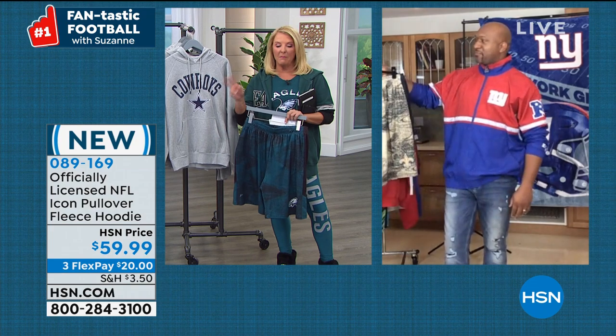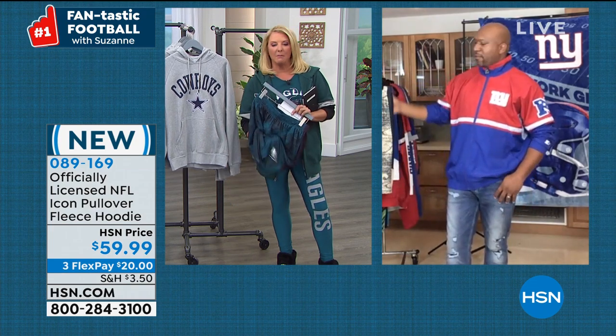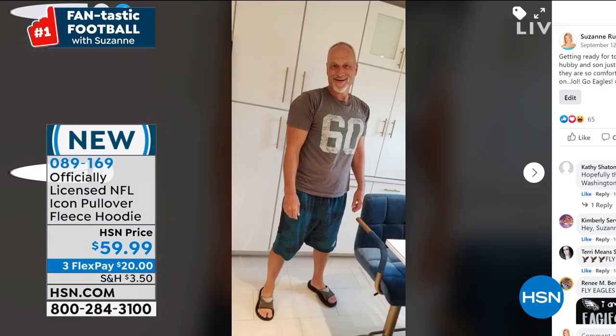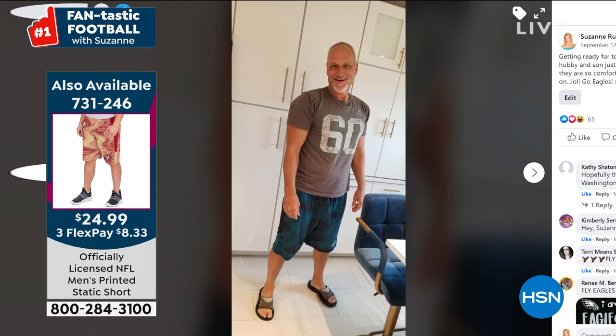I literally bought two pairs the minute I touched them. My son doesn't have his yet because he lives in another city, but my husband loves them. God bless this man — we've been married for 31 years. That is my husband Craig. Look, he's rocking these shorts with his Eagles shirt. He's happy because they're soft and comfortable. I think this is a really fun look for fall — you put the hoodie on, you've got these shorts, you're out raking up the leaves.